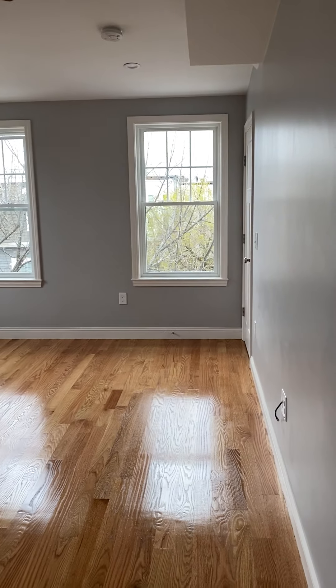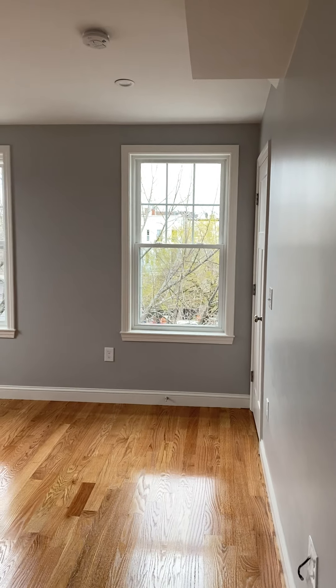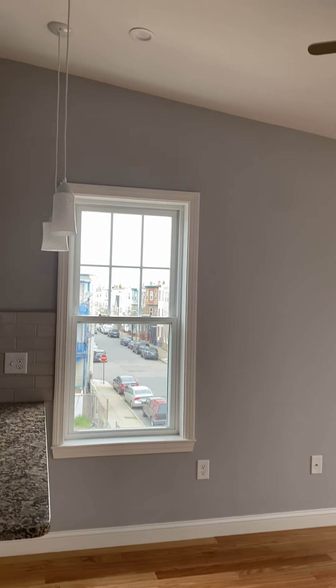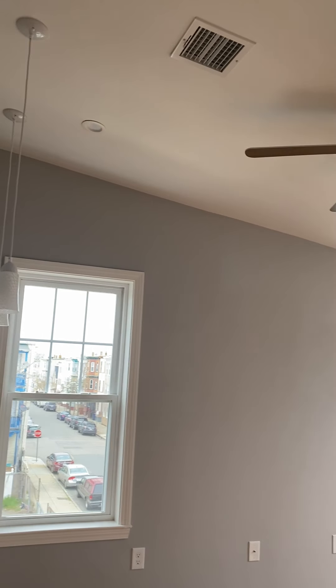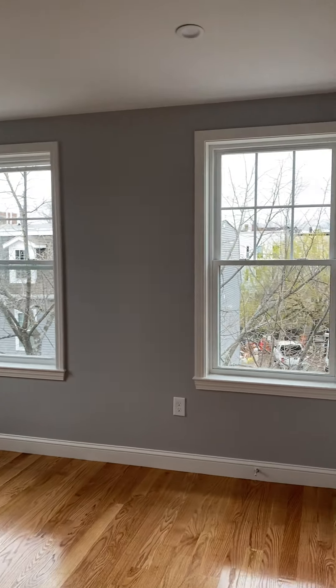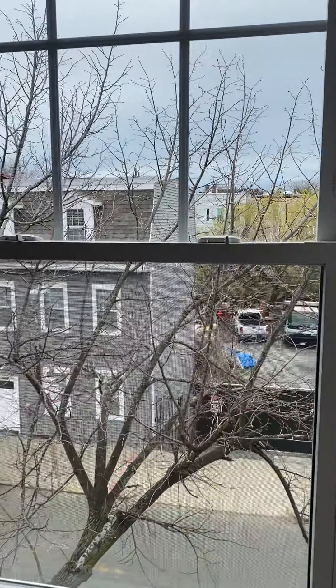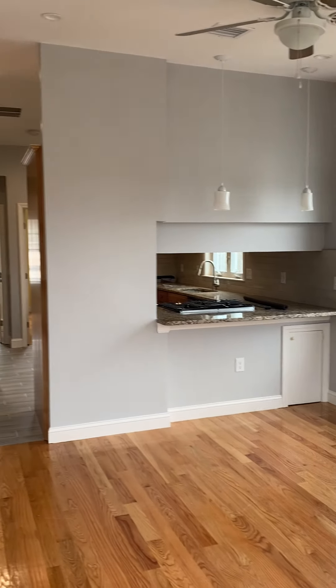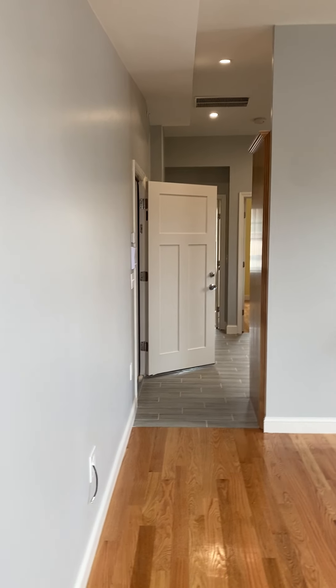This is the living room. Being on the third floor, it's very bright up here and the ceilings are a little bit higher than unit one. It does have a ceiling fan, which is nice. Pretty spacious — definitely enough room for a couch, a chair, a TV mounted on a console.